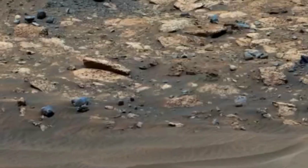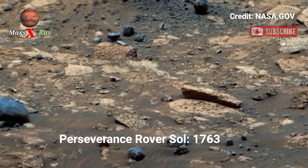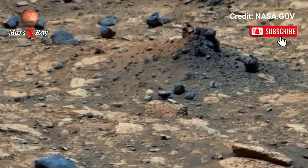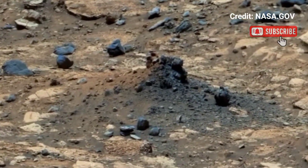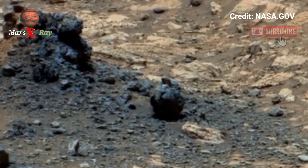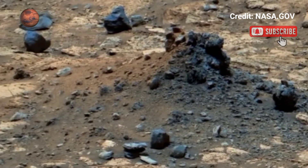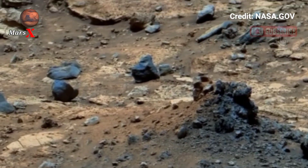Hi guys, welcome back to our YouTube channel Mars X3. NASA's Mars Perseverance rover, Sol 1763 — NASA's Perseverance rover continues to inspire a global audience by unveiling a panoramic video of the Mars surface. The clip displays stunning rocks scattered across the boundaries.